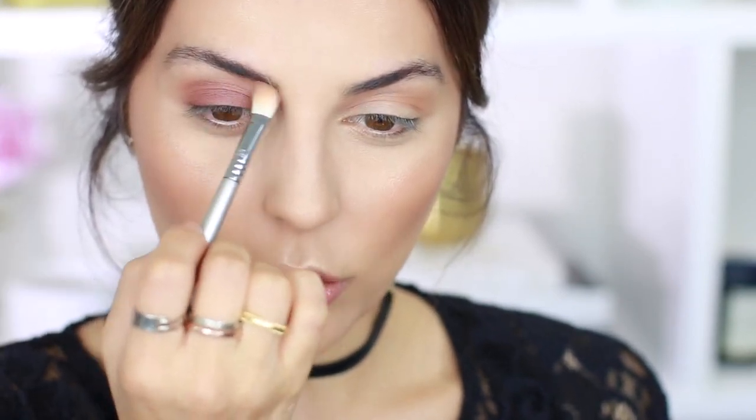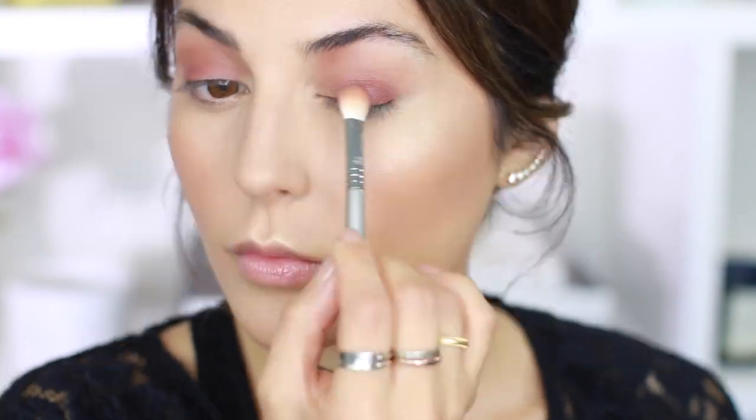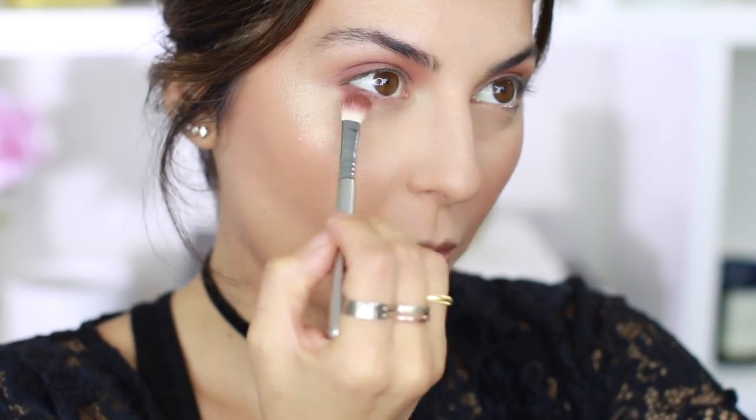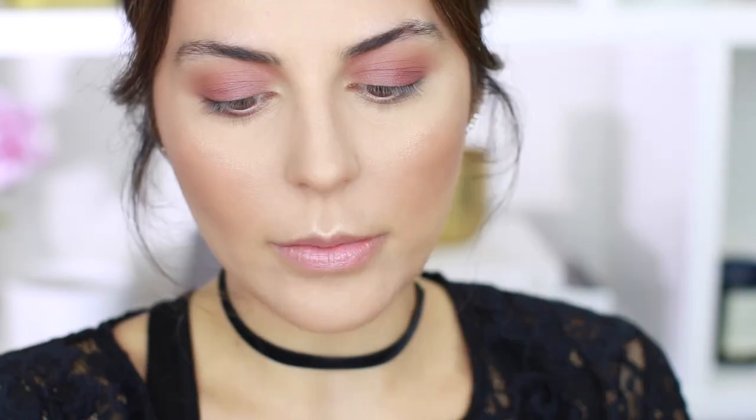I love bringing darker shades on the inner corners, high up — for some reason it just looks so pretty. On the outer corners you want your brow bone to be nice and bright. I'm also going to use that same plum color on the bottom lash line, making it nice and thick using the Sigma E25 fluffy brush.